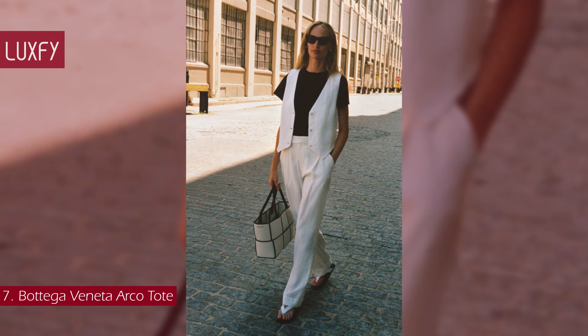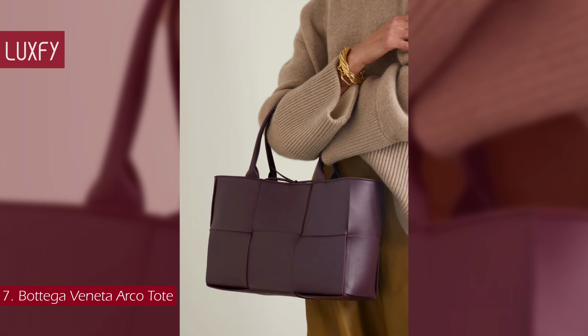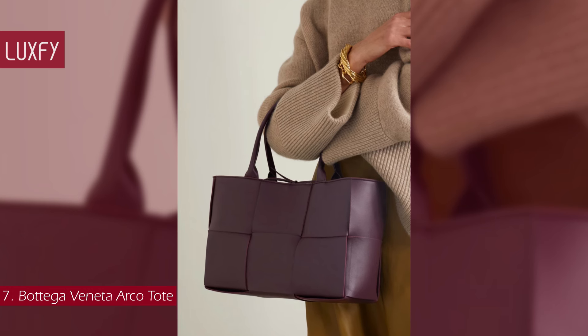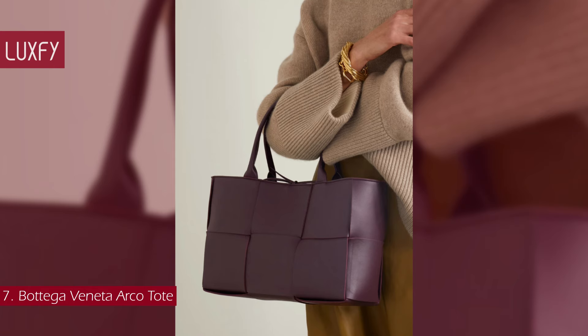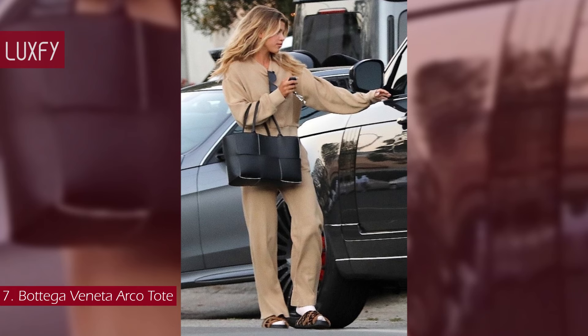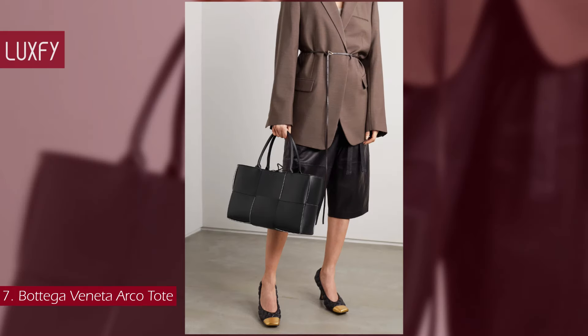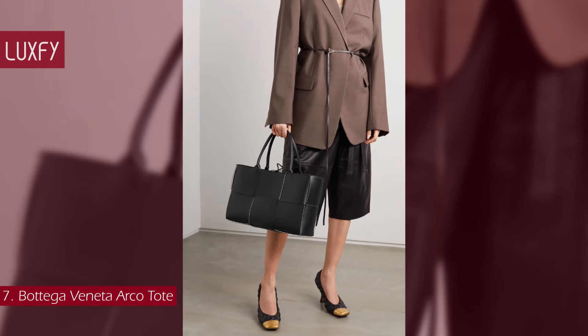The bag is made from a new variety of French calfskin bonded with suede, with an unlined interior that reveals the complete construction of the bag. Neutral, understated, and chic, it will not go out of style. It will fit all you might need and is the most elegant tote bag you'll ever find. The medium Arcotote is sold for $3,500.